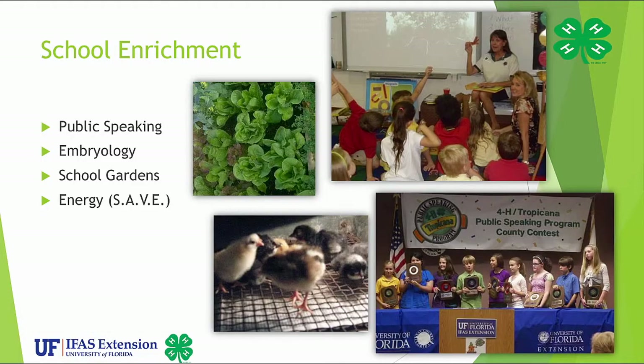Here in Florida, we offer a few school enrichment projects for teachers. The two most popular are Public Speaking and Embryology. The Public Speaking program is for grades 4, 5, and 6 and sponsored by Tropicana Incorporated and 4-H since 1969. It is generally a part of the School Language Arts program. Embryology is a science program for elementary or middle schools — teachers are trained to use the equipment and materials to hatch quail, chicks, or ducks. School gardens can also be a project through 4-H with the help of our Extension Master Gardeners. We also have a new curriculum as a partnership with the UF School of Engineering called Steps in Achieving Viable Energy. For most school enrichment projects, 4-H staff train volunteers to present, or teachers may register their class as a 4-H group to use in their classes.